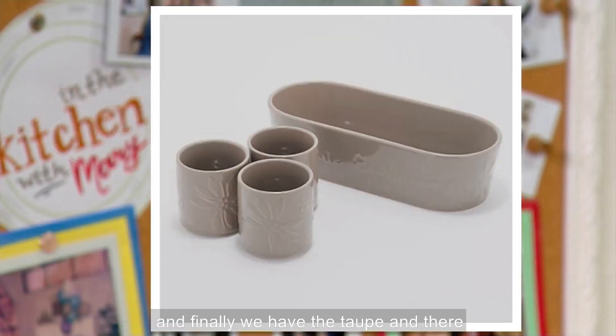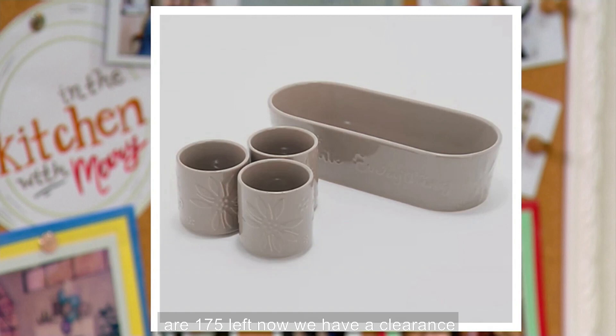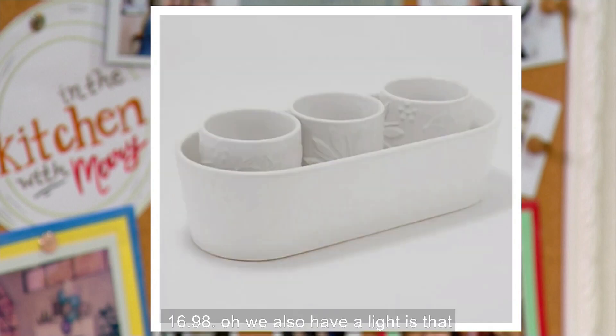And finally, we have the taupe with 175 left. We have a clearance price of $16.98. We also have the white in stock with 300 remaining. It's item H259512.